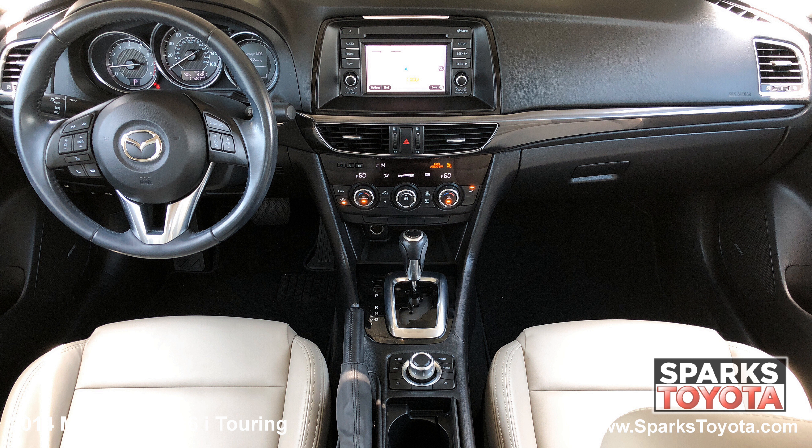If you have any questions for us, please call us at 888-272-5869 or visit us online at sparkstoyota.com.